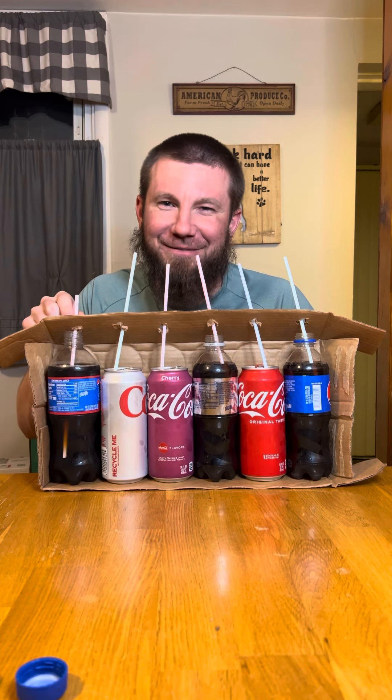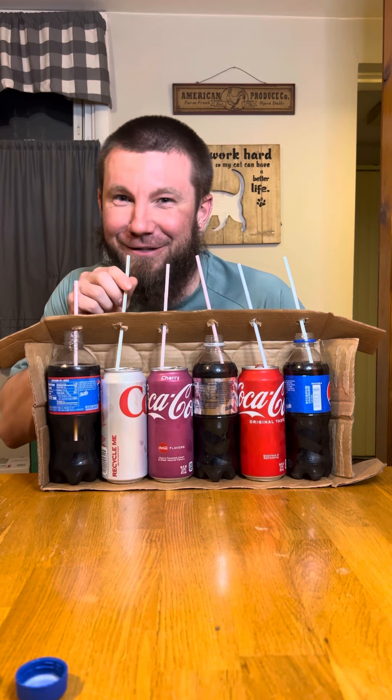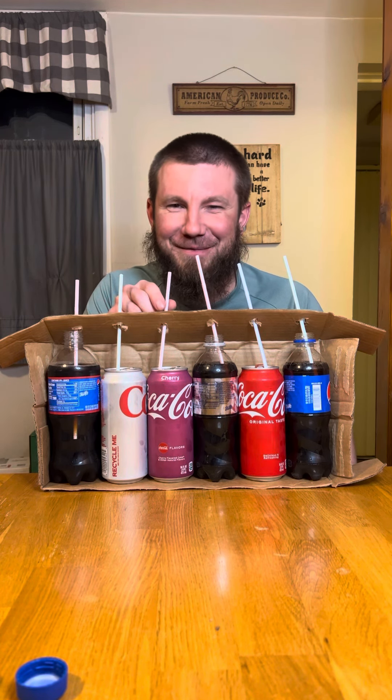That's cherry something, but I don't know the difference between Coke or Pepsi. That's Pepsi.